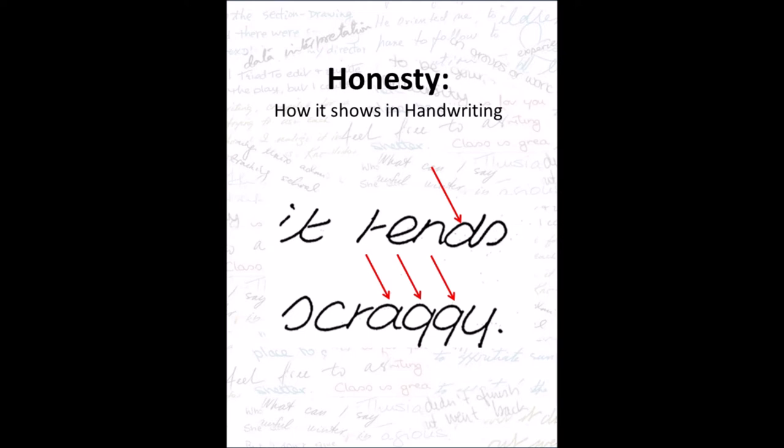Honesty shows in writing where the circle letters A, O, and the circle part of D and G have no loops within the circle. The letters can be open at the top or closed — it doesn't matter. Whether the D or G have loops on the stems doesn't matter. We're only looking for no loop in the circle part of the letter for honesty to be present.